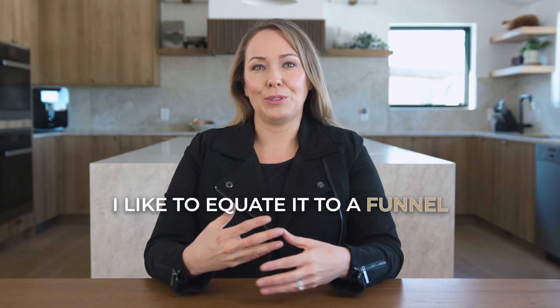When searching for a home, I like to equate it to a funnel. There are thousands of homes for sale on the market, but we aren't going to see all of them in person.